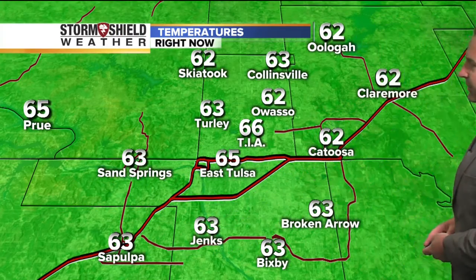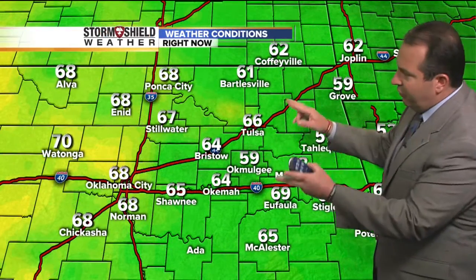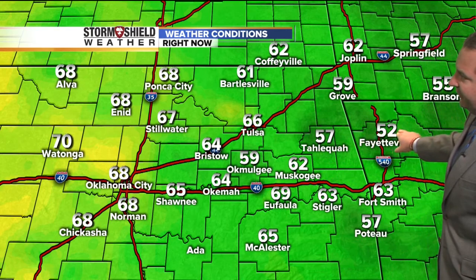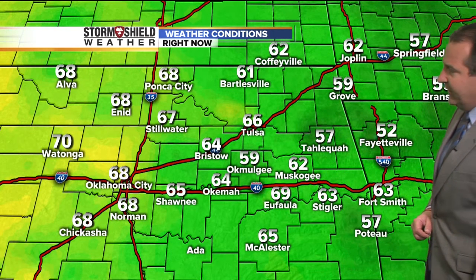We're at 63 over in Sand Springs, 63 in Sapulpa, Jenks, Bixby, and Broken Arrow at 63. 62 this morning in Catoosa and Claremore. The rest of eastern Oklahoma, most areas in the 60s, still a few spots in the upper 50s. Right now Okmulgee at 59 degrees, Tahlequah at 57, 59 in Grove, and 52 over in Fayetteville. So it is a nice pleasant start here in eastern Oklahoma.